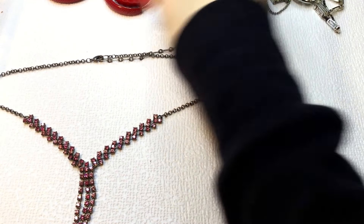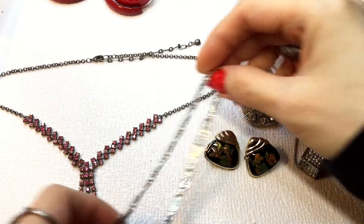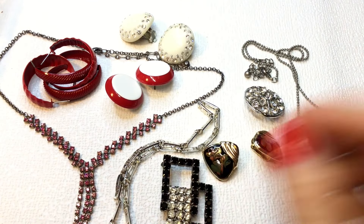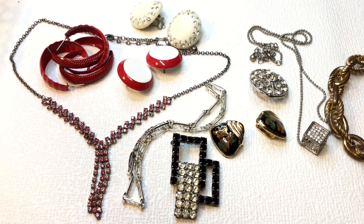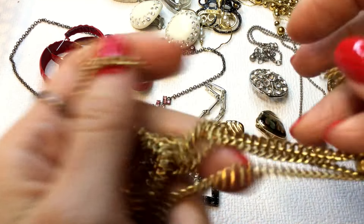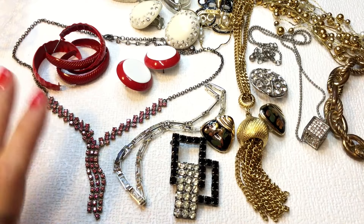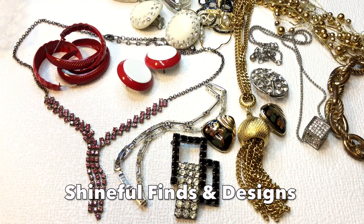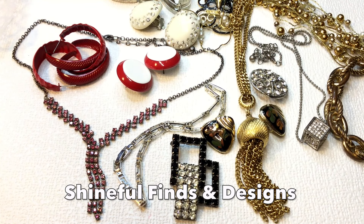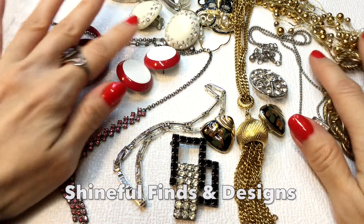And then last but not least, the last egg here with the cute bunnies. We have rhinestones — this is a beautiful rhinestone necklace, look how pretty! Let's count the 12 pieces we received from Jana. Actually I think there's more than 12 — counting all the way up: fourteen, fifteen pieces, plus this beautiful Monet necklace which I think just pays for the whole box. I loved everything — definitely check out Jana's Shineful Finds and Designs.